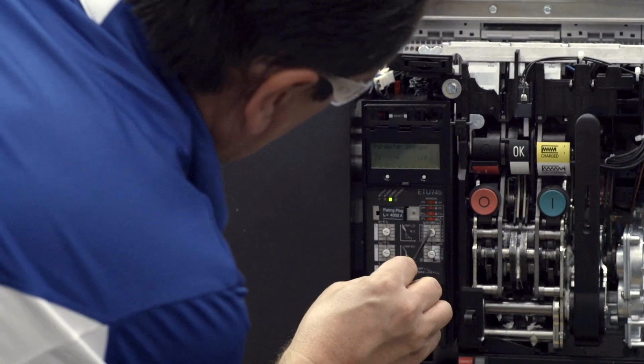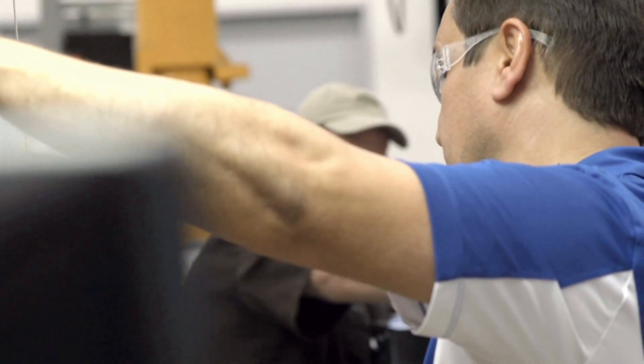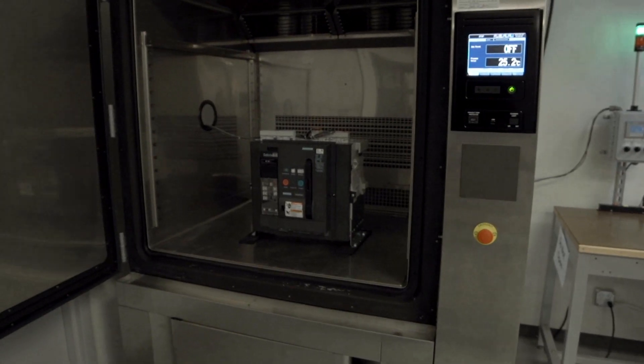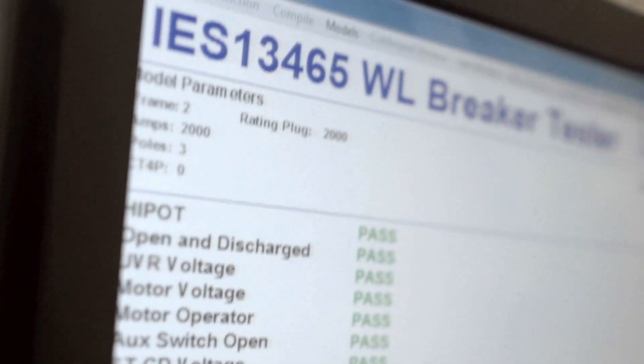Here in the plant we have a fully integrated quality system that is built into the line to assure quality inspection. We also have lab capabilities for full endurance testing of the breakers. We can do high and low temperature, thousands of cycles. It really completes the picture from a quality perspective.